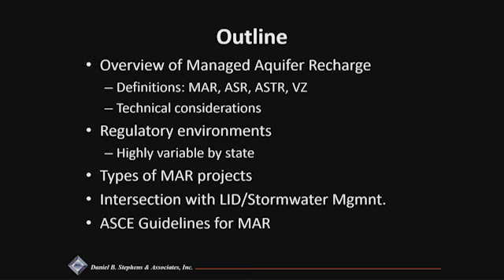Here's a little outline of what I'll be trying to cover in my 30-minute time block. I'll give a quick overview of managed aquifer recharge and cover some of the definitions — the alphabet soup. Technical considerations for how you should decide which of these techniques might be appropriate for your area or aquifer. Then I'll discuss the regulatory environments throughout the Southwest, which are highly variable from state to state. We'll also go through various types of MAR projects, touch on the intersection of managed aquifer recharge with low-impact development and stormwater management, and finish with the newly coming ASCE guidelines we've been working on for about 15 years.